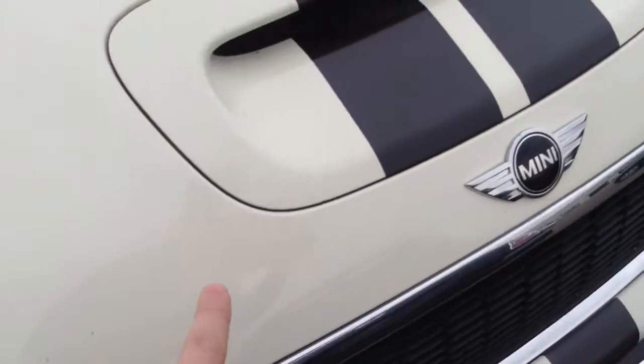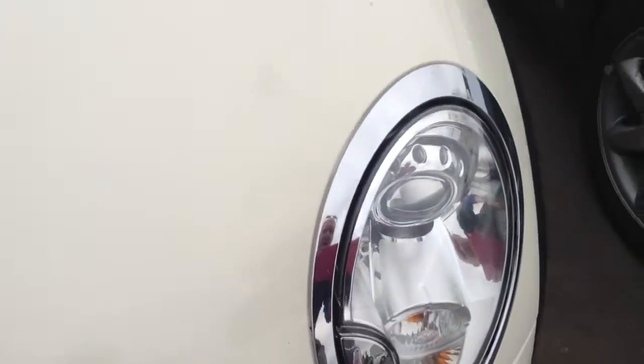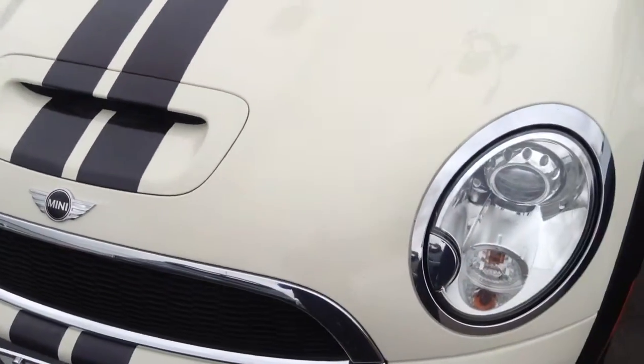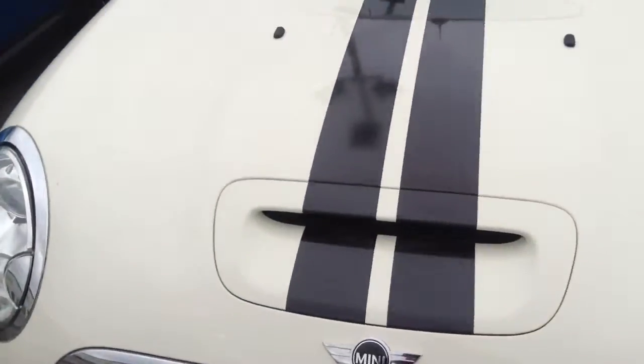There are a couple little scratches and chips in the front end of the car, right here by my finger, just because the previous owner did not have the clear nose mask installed. It's not bad, it's not super noticeable, but it is present. So there are a couple things there.